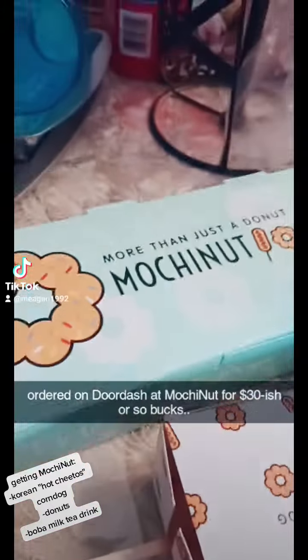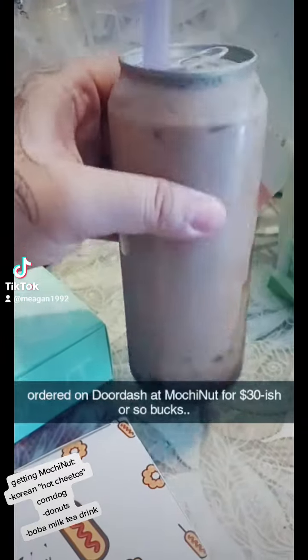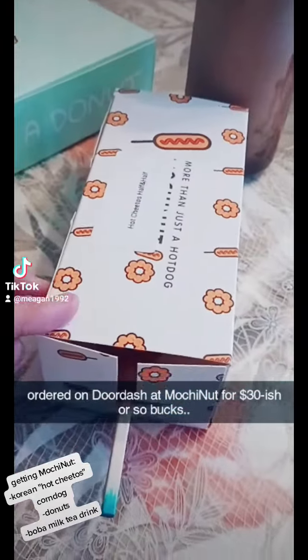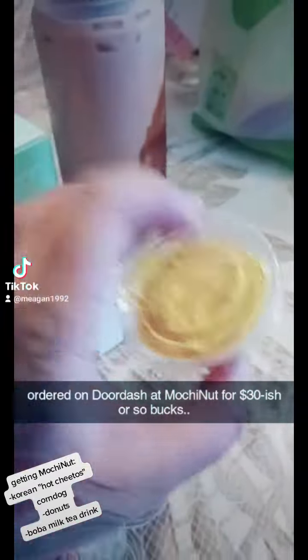So this is the donuts — three donuts. This is the boba bubble milk tea. And this is the hot Cheeto Korean corndog. It's half and half, so it's half mozzarella, half beef. And just the mustard on the side.